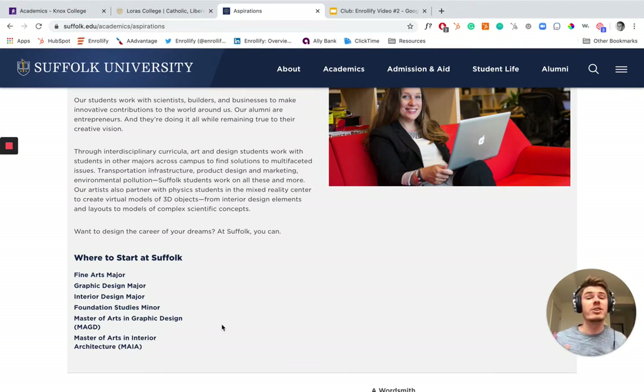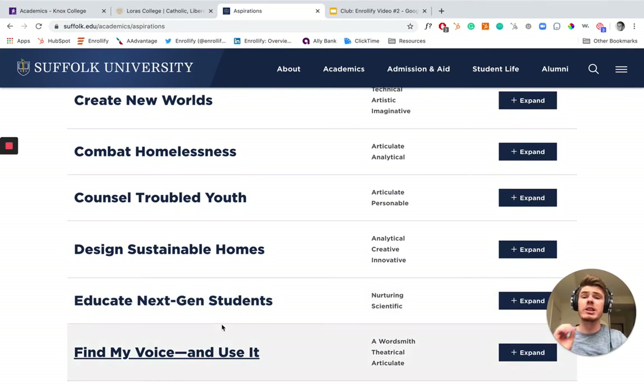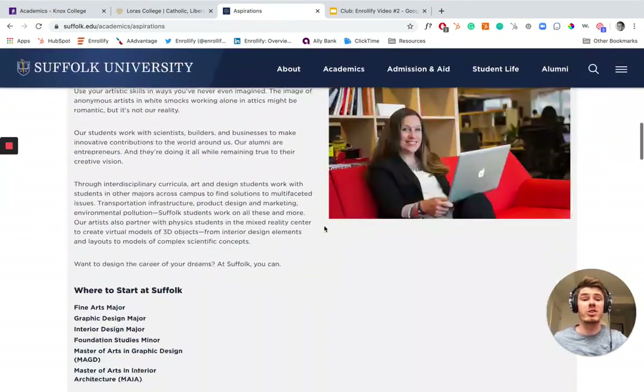I've never seen another university do this — and I get paid to work with universities and help consult on their digital strategies, much of which is their website experience. I've seen my fair share of college and university websites, and this is totally unique. No one else is doing this right now. I absolutely love it, and I'd be super interested to see what their conversion rate is on inquiries that start with this search functionality.